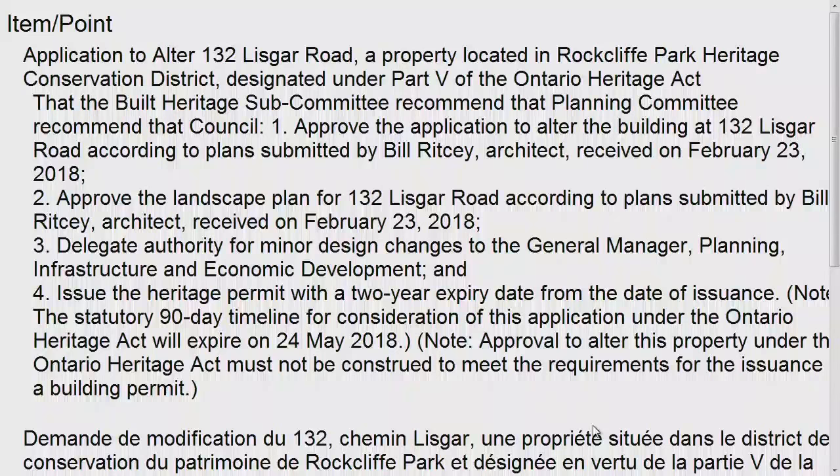Not all components of guidelines 7.4.3, numbers 1 and 7, which speak to setbacks, topography, and existing landscape features, will fully be achieved on the southern side of the property. However, staff have determined that this impact is mitigated by the character-defining large front yard, which will remain in its entirety, as well as the hedges, flowerbeds, pathways, and landscaping features that establish the character of the lot. While additions will increase lot coverage, the lot coverage will remain low, the prevalence of soft landscaping will remain, and the established character of the streetscape will be respected. The existing grades are to be maintained, and no mature trees are to be removed. For these reasons, staff recommend approving the application to alter the building, approve the landscape plan, delegate authority for minor changes, and issue a heritage permit with a two-year expiry date.